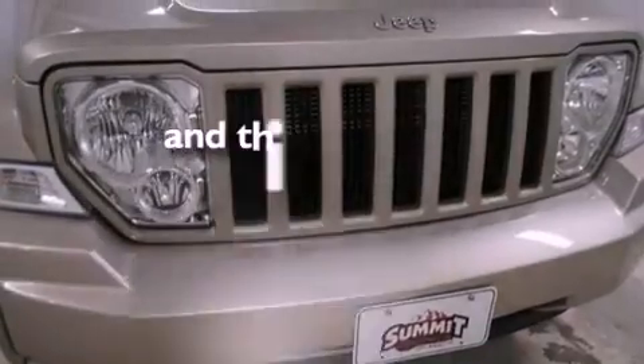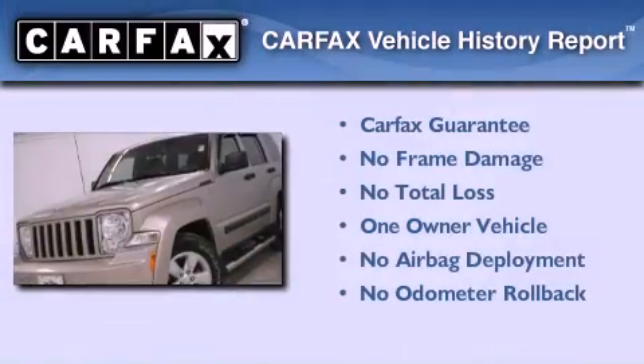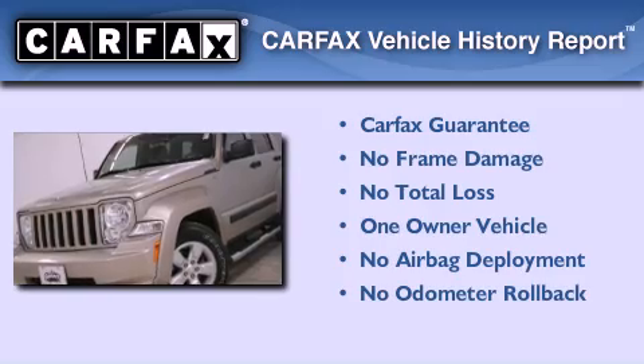This vehicle has fewer than 16,000 miles on the odometer. This Jeep has had only one owner, and it qualifies for the Carfax buy-back guarantee.